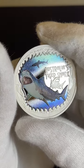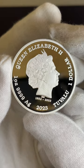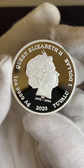Have a look at this one ounce silver proof coin — Tiger Sharks. Queen Elizabeth on this side, and check out that proof finish. That is stunning.